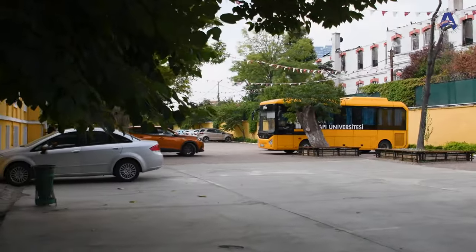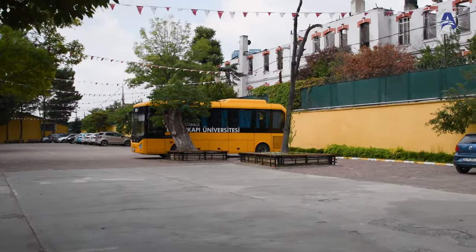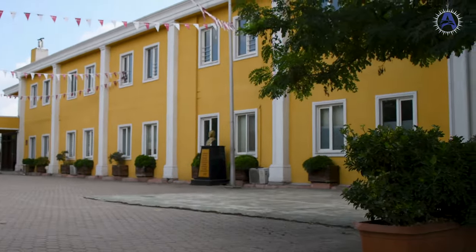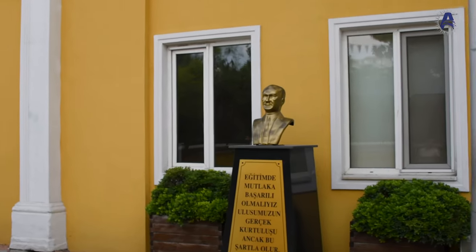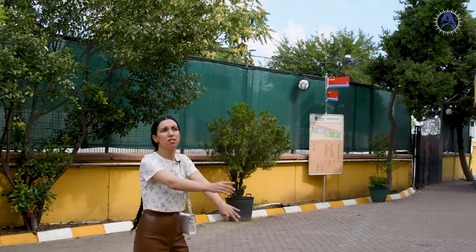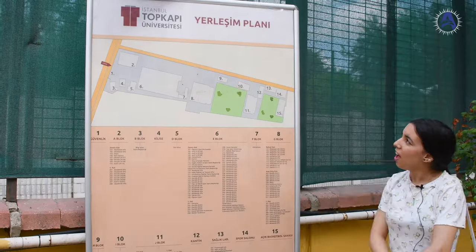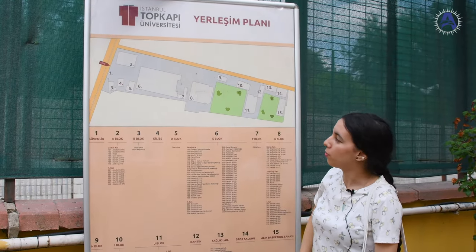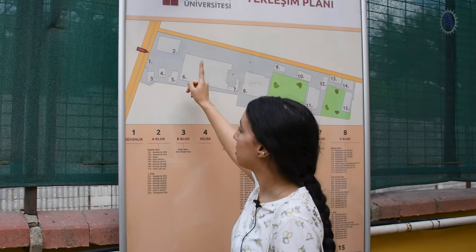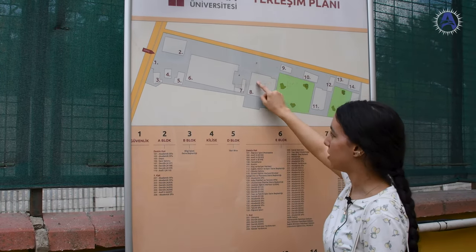You can see the Topkapi logo in yellow. This wonderful building — the black one — is for a faculty. This is a map of Topkapi University: we entered here, visited the cafeteria building, the library, and now we're going to visit this next building.